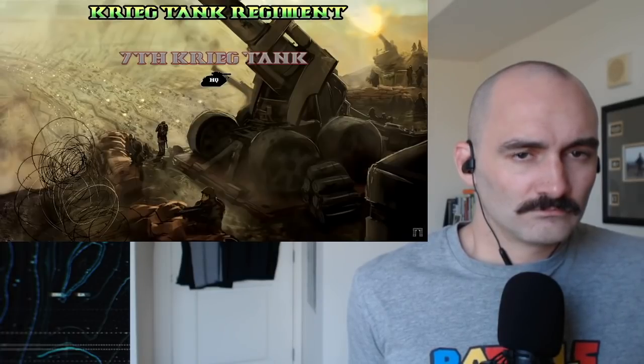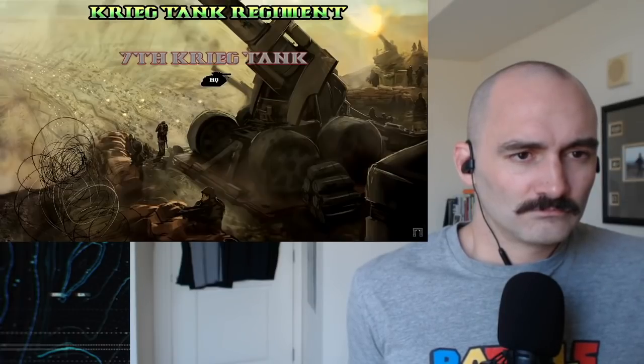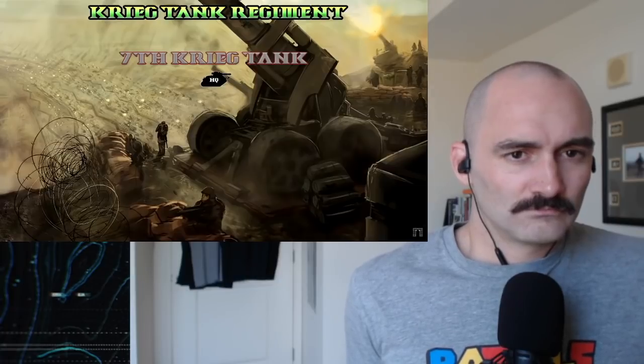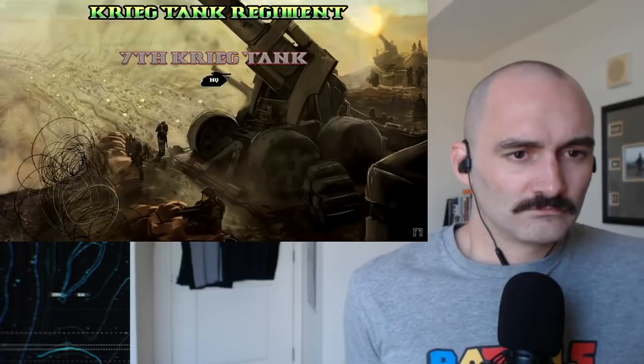This, along with the Krieg mentality of sacrificing oneself for the cause, leads Krieg tank officers to be quite aggressive, to put it mildly. No hiding in the back ranks issuing orders for these guys — even in a light Salamander, they will quite literally be zipping along the front line issuing orders to tank formations. Any commander of a Krieg tank regiment is going to be a very hands-on commander.